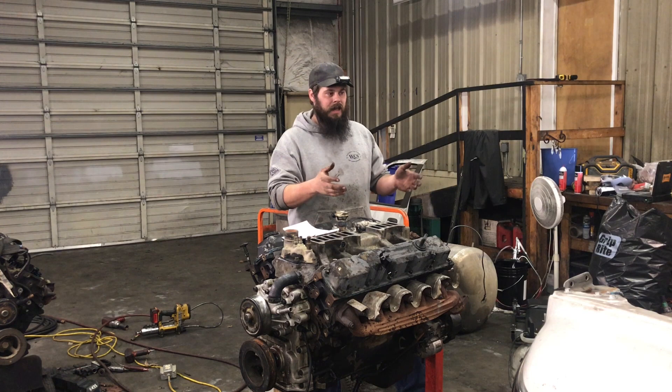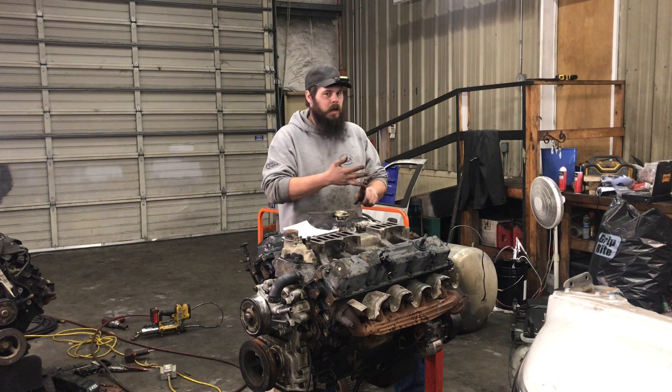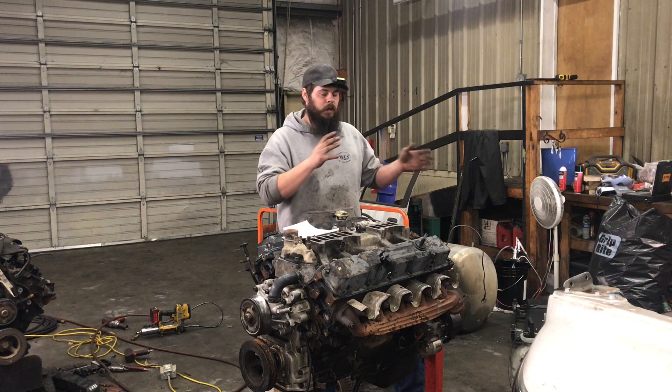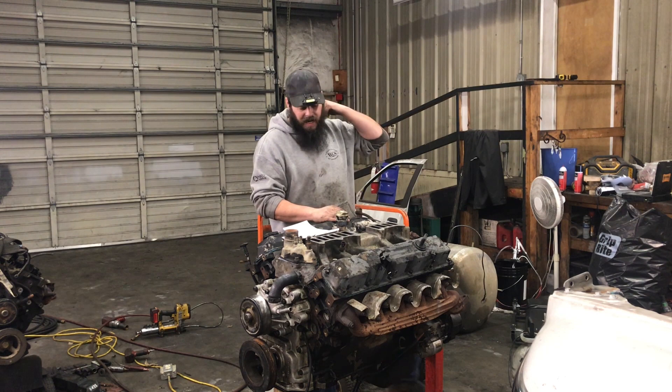Whether it was a half-ton V6, two-wheel drive or four-wheel drive V8, 318 or 360, a Cummins truck, or another V10, the bodies are all the same and can take the different drivetrain packages wiring-wise. The only differences I have come across from OBD1 to OBD2, I'm just going to give a brief overview here.